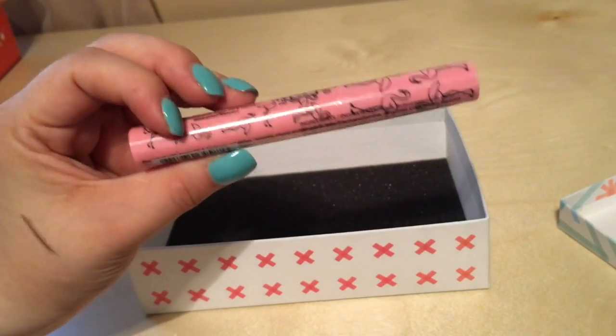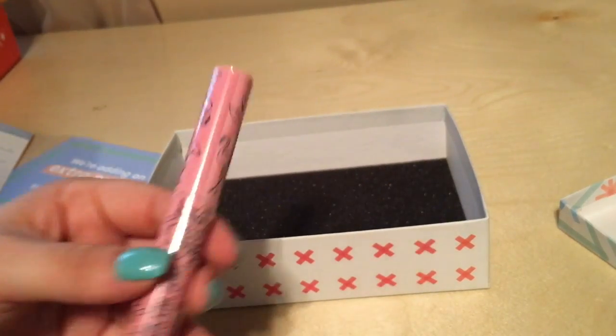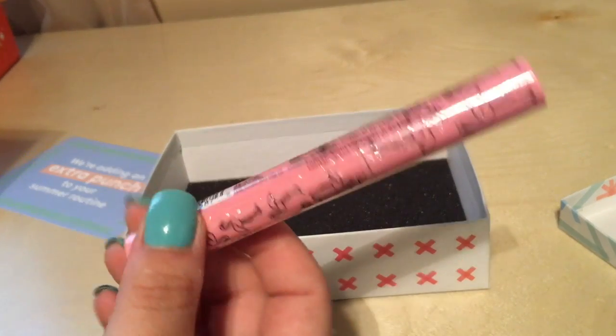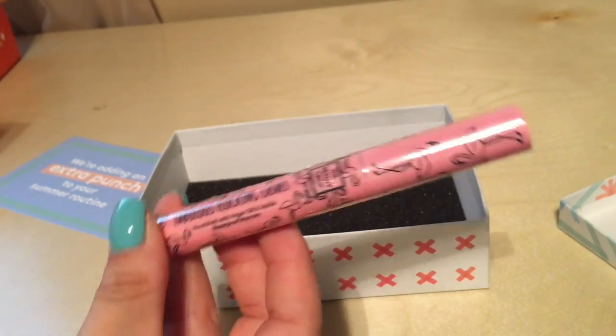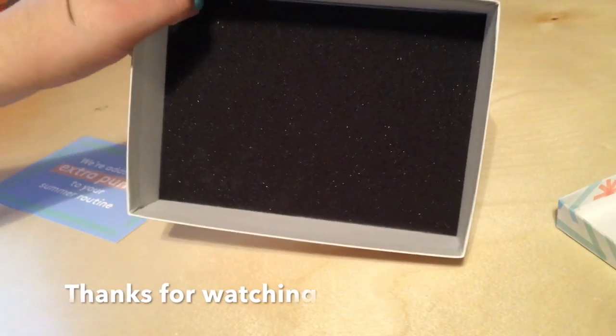Okay, and the last thing is the Fabulous Flocking Lashes — so this is mascara. Wow, if this is a sample size, the full size is $19.90. I'm not sure if this is actually the full size one. So that's it!